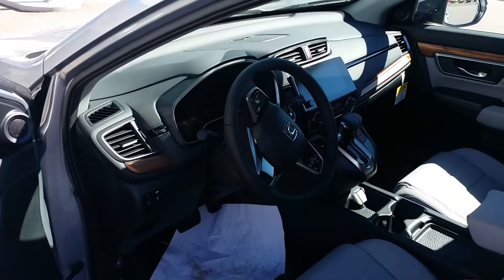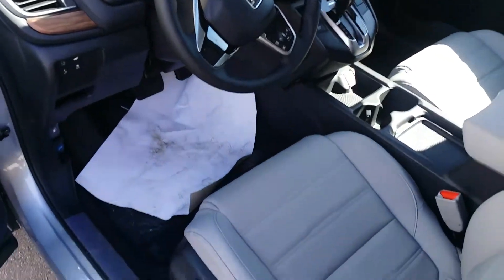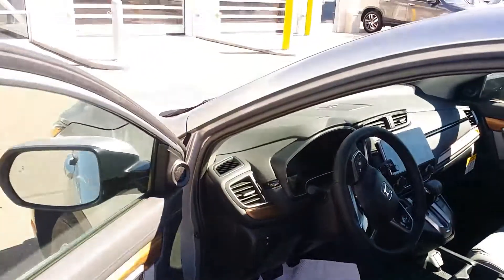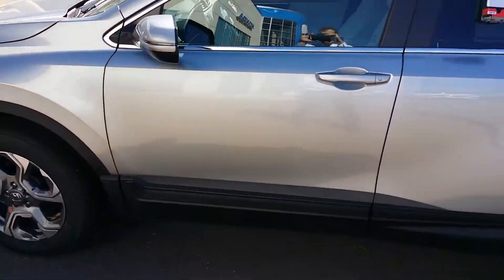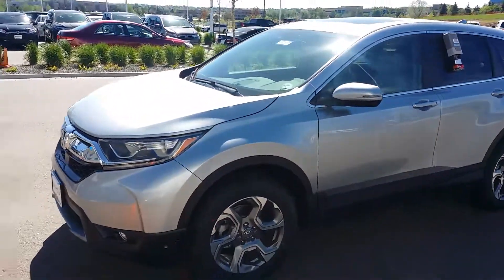Matt Davis here, looking forward to helping you out. As I'm non-commissioned, it doesn't matter what car I'm trying to help you with — it's very easy for me to help. We have absolutely no dealer handling fees here as well. Please feel free to reach out to me directly at 407-579-2994 with how I might be able to assist further with any of these 2017 Honda CRVs. Greatly appreciate the opportunity and hope you have a great weekend. We'll talk to you soon.